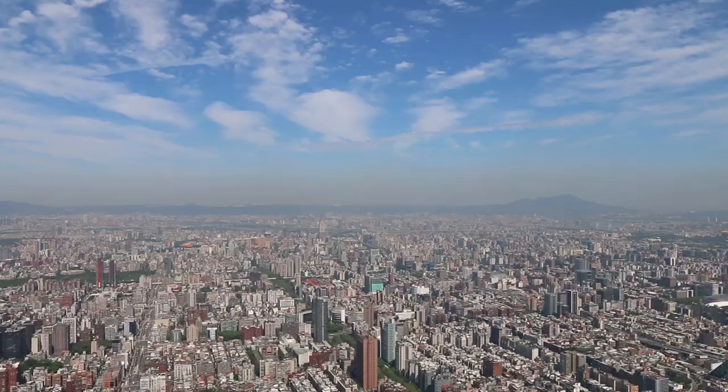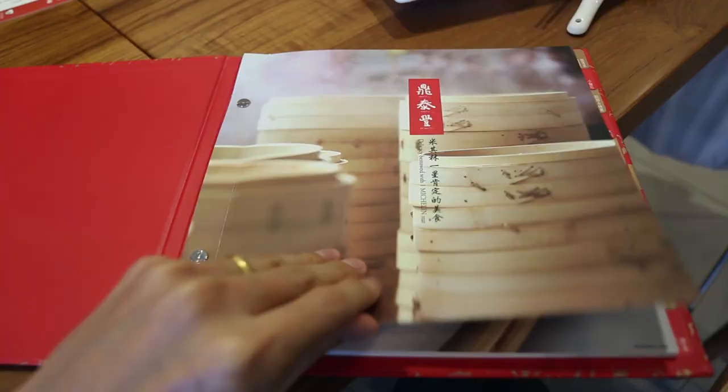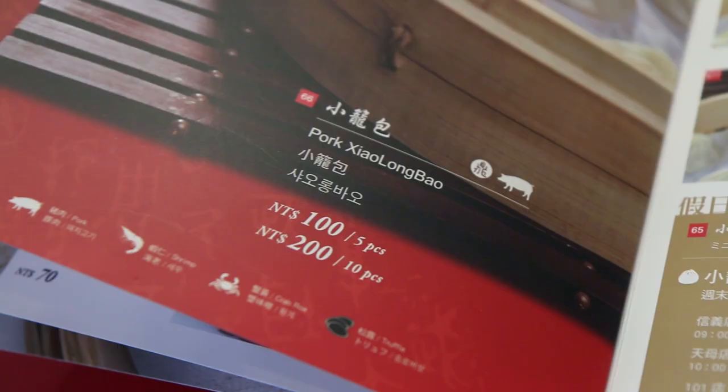This is not the original location — I'm at the location in Taipei 101, and they also have quite a few locations around the world. As just a quick disclaimer, I have already been to Din Tai Fung but I ate there in Bangkok. Everybody says that it is better in Taipei, in Taiwan, so I'm excited to eat lunch here and I can't wait for the soup dumplings to arrive.